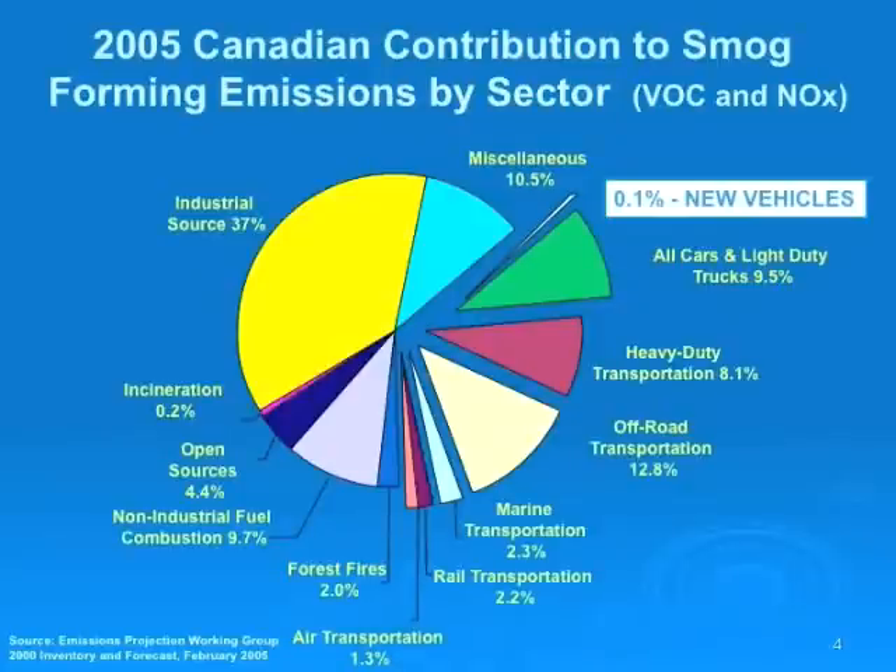This slide demonstrates how the auto industry has addressed smog, and there's a lot that's been done. Through emissions control systems, new vehicles in Canada contribute only 0.1% of smog in Canada — a tenth of 1% of the overall smog picture, a very small part of the overall smog equation.